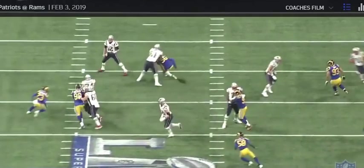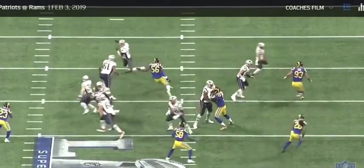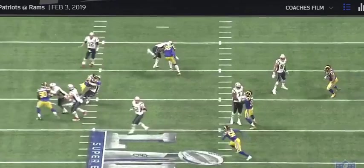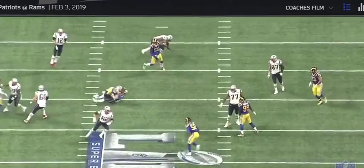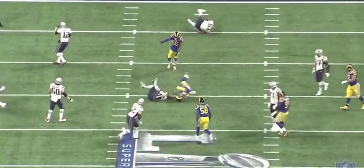Look at him go at Aaron Donald. He looks twice the size of Donald, and Donald is not small. It's going to be interesting to see what he does for the Raiders. I want to show you guys some of his strengths, and we're going to start with some of his plays in the Super Bowl, then show you some other plays as well as things he needs to work on.